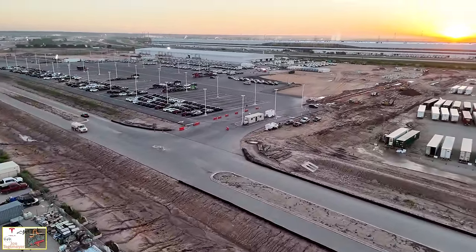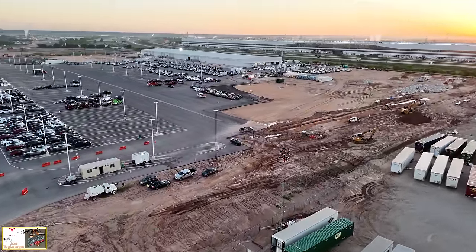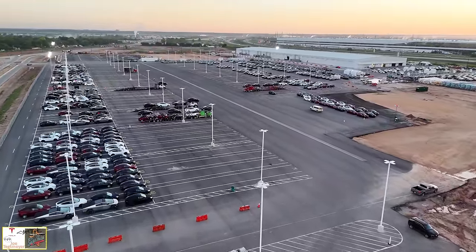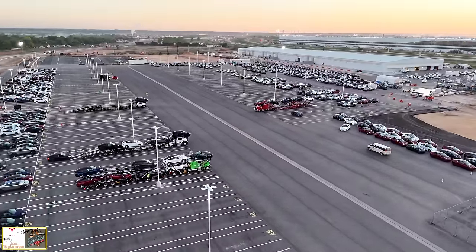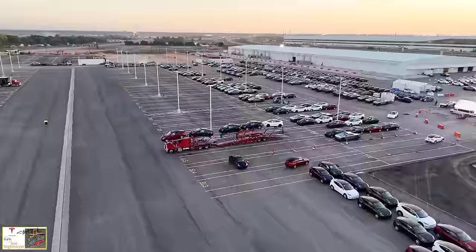As we cross over this road, this is a good view of the outbound lot. Model Ys are mostly on the left. A lot of Cybertrucks on the right, over near the end of line facility with some change of operation there as well — we'll see that later in the video. This is a good low altitude view over the outbound lot, getting a good idea of the operations in progress here today.